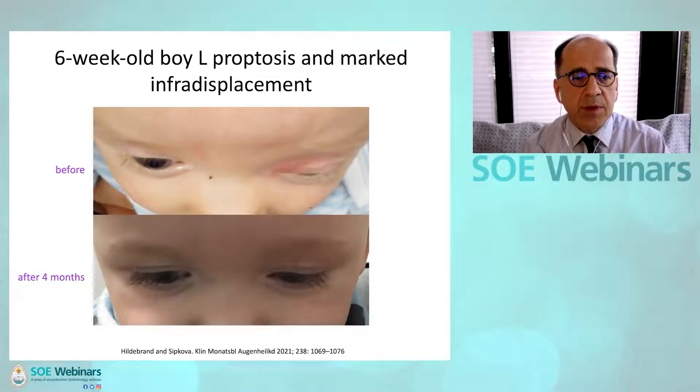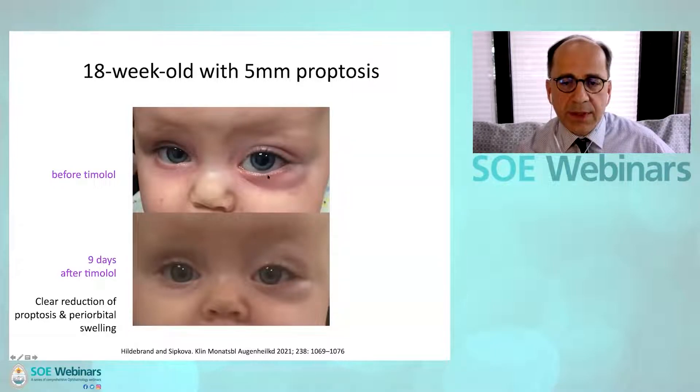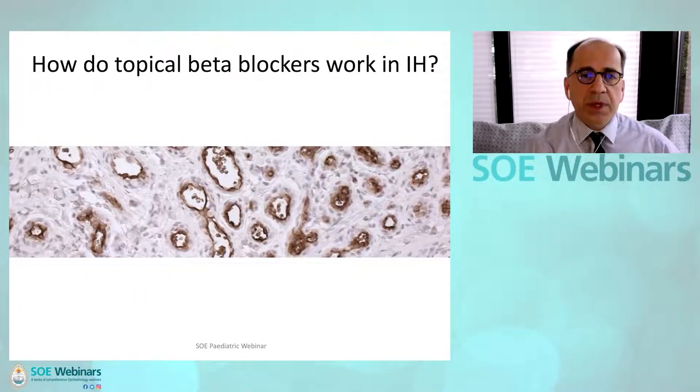This is the same boy before and after four months in down gaze. This was an 18-week-old child with 5 mm proptosis before treatment. Even after nine days one can already see how the proptosis is regressing, because the pseudo-retraction of the inferior lid on the left side has resolved as the eye is no longer pushed out so much. One can also see the periorbital swelling in the upper lid reducing, meaning the congestion has started to come down.